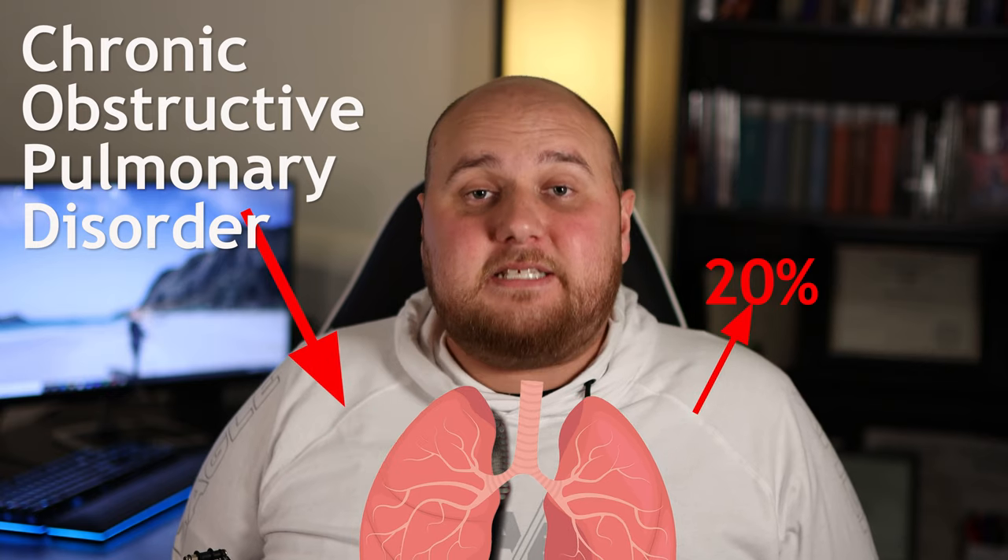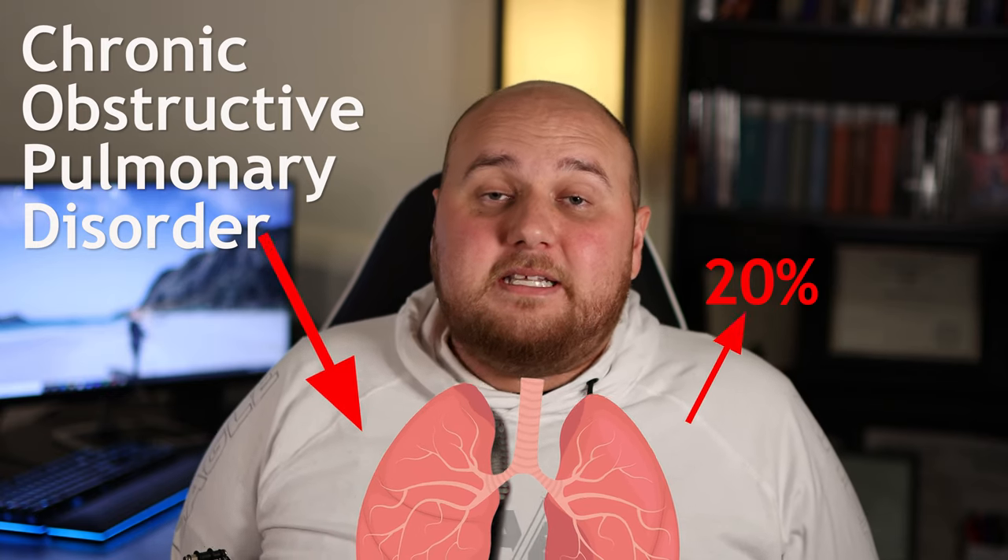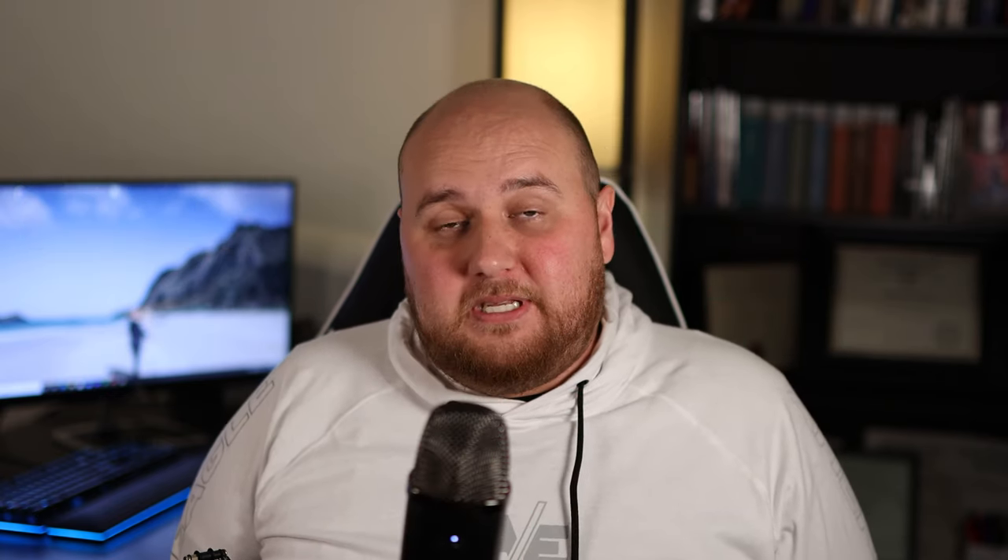Typically in a PFT, you go inside a closed room where every single particle of air is calculated and accounted for. When you take a deep breath in and then out, the measuring device tells exactly how much air you breathe out forcefully. So if somebody is only able to breathe out 20% of the air in the first second, then they have very severe COPD.